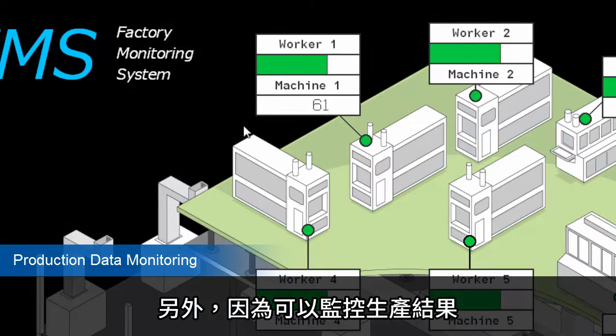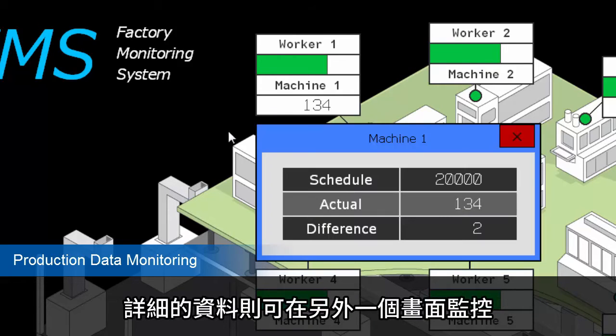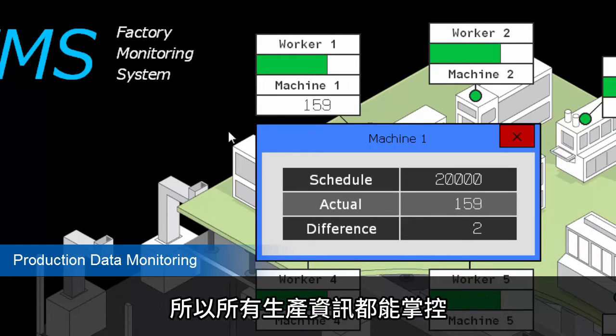In addition, since information on production results can also be monitored, the current status on the site can be seen from the office. Detailed data can be monitored on another window, so a range of production data can be seen.